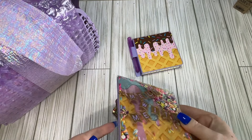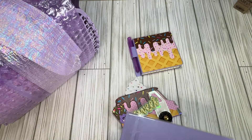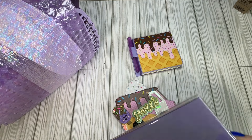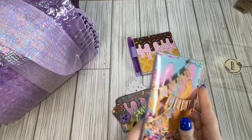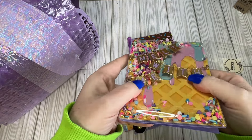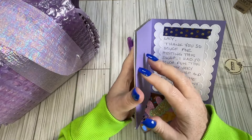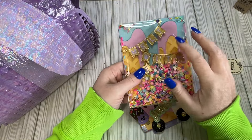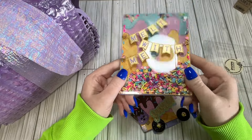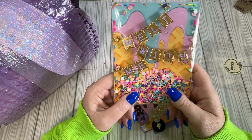And then we have a handmade card — look how gorgeous this is! Let me open it up. She's used what I think is a pre-made shaker card thing. I've seen a couple other people use them, but it's really cute. I love how it says 'Melt With Me' and it's got chunky bits in there.